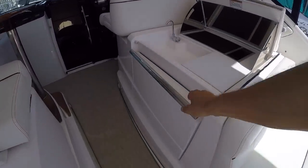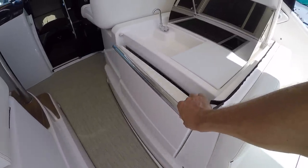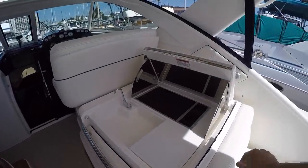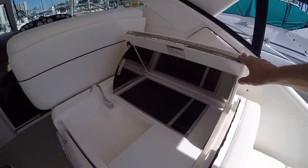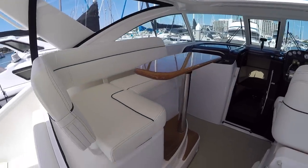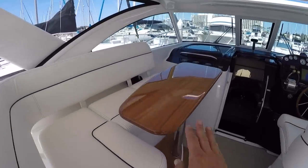Here's our wet bar area. We have a great refrigerator — these work really well, you have to watch out that you don't freeze your drinks. We have the wet bar sink, and then you have your barbecue here — this is a Kenyon electric barbecue. Here's our helm companion area with storage underneath all of the seats and a beautiful removable teak table.